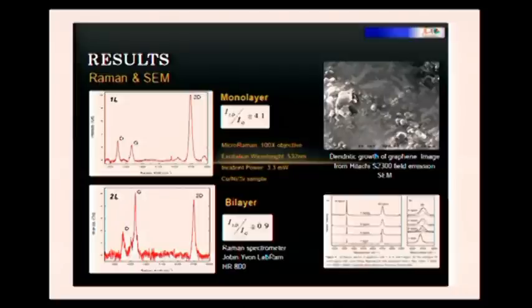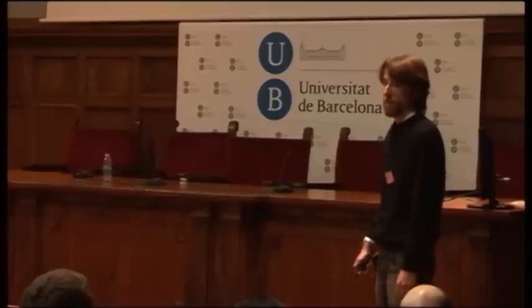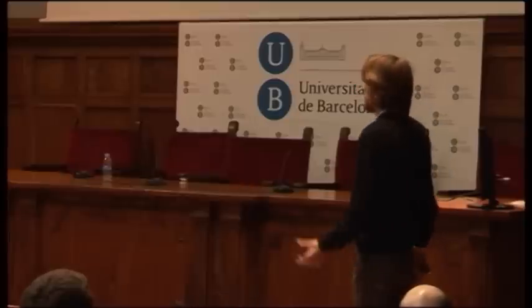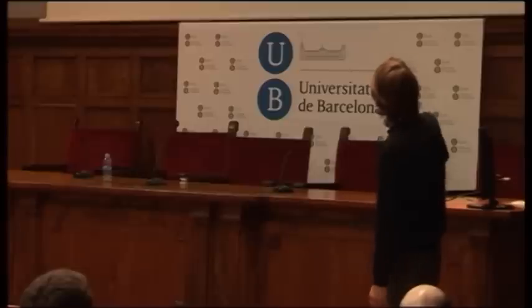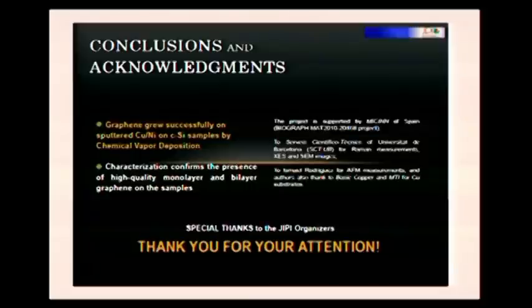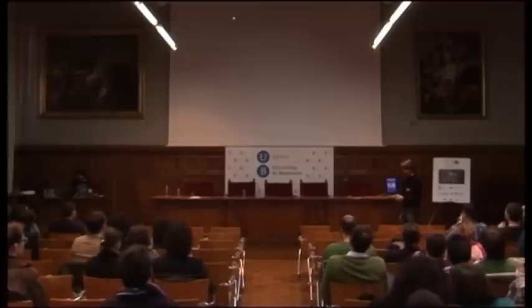Scanning Electron Microscopy is not the best method to see graphene because graphene is transparent, so we cannot see it easily. But we can see the dendritic growth of graphene. And that's all. I would like to thank the organizers and thank you for your attention.